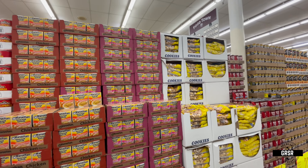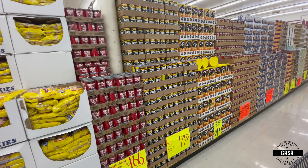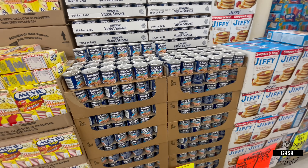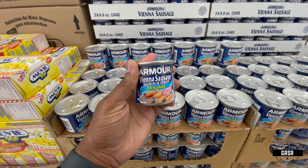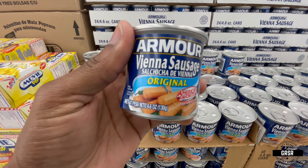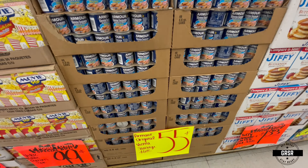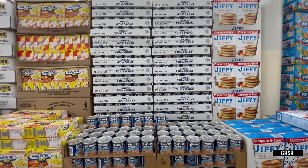There's a little section of noodles here, and if I'm not mistaken this is what they call the value aisle. Yeah, vienna sausage. It's been a while since I've been in a Food Town, but I do know they have what they call a value aisle.